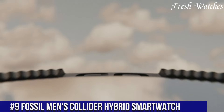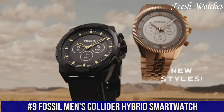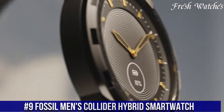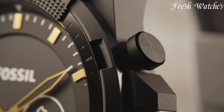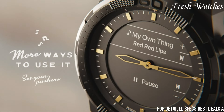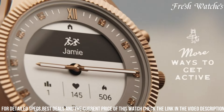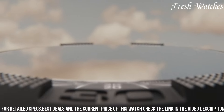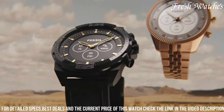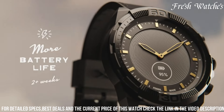Number 9: Fossil Men's Collider Hybrid Smartwatch. Where classic aesthetics meet modern functionality, this timepiece seamlessly blends a timeless analog design with smart capabilities. With discreet notifications for calls, messages, and app alerts, you stay connected without losing the classic watch feel. The built-in activity tracker keeps tabs on your fitness goals, steps, calories, and sleep, offering a comprehensive health companion.